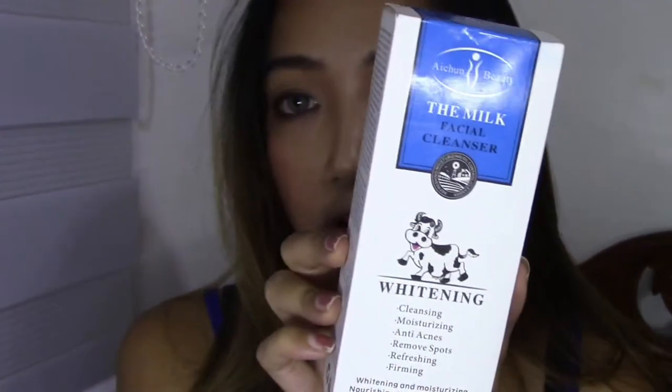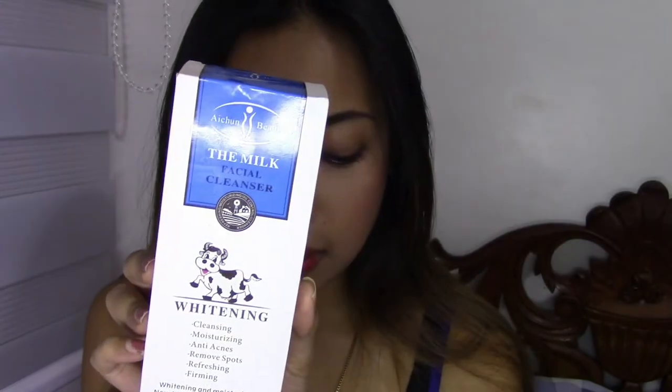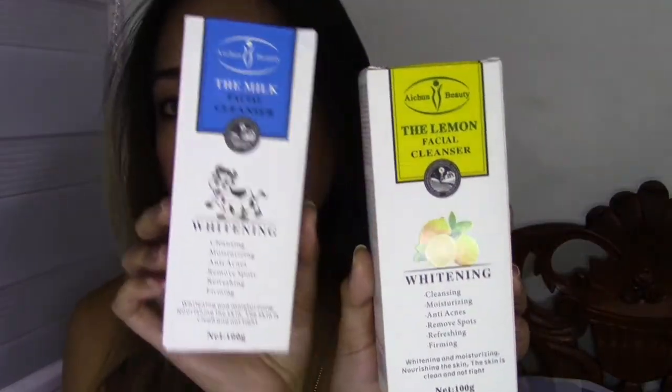I just ran out of facial cleansers and I wanted to try a different brand, something that I've never tried before. So I came across the itune beauty milk facial cleanser. This is the very first product that I saw from itune beauty and they also have the lemon facial cleanser. So this is the milk and this is the lemon. I ended up getting a few other products from the same brand, including the strawberry whitening skin peeling gel face and body.